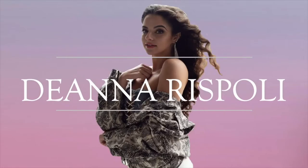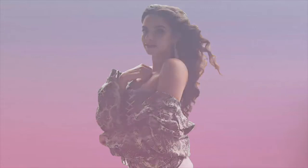Hey guys, it's Deanna and welcome back to my channel. So pretty much anytime I post a picture or a video in my apartment, people are always commenting that they want to see more. So as you can see by the title of the video, today I'm going to be giving you guys my apartment tour.